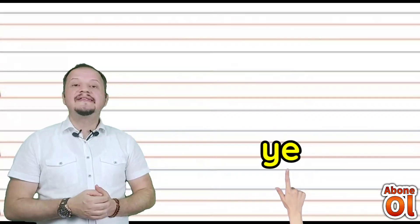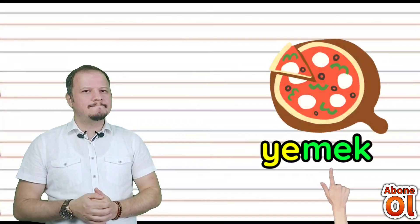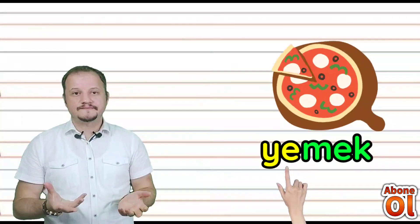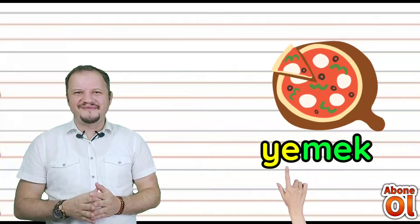Yanına E geldi — Ye diye okuyoruz. Diğer renkli hecemiz: Mek. Birleştirelim: Yemek. Yemek ye şeklinde yazabiliriz değil mi?